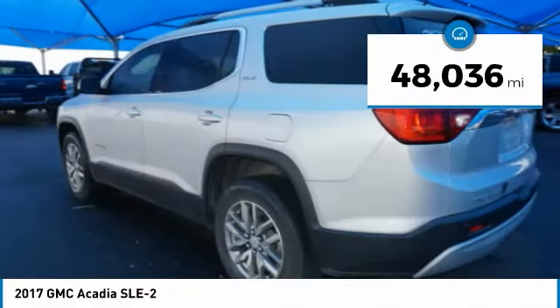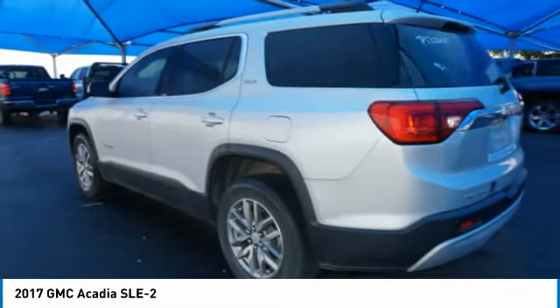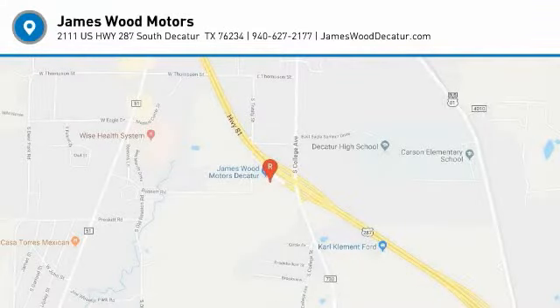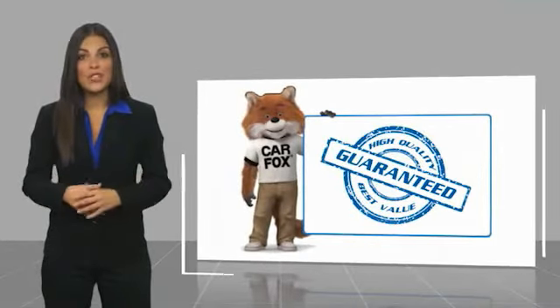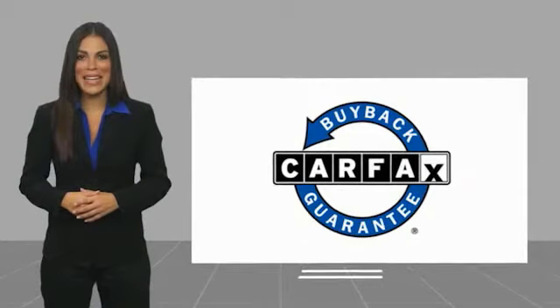This vehicle has less than 50,000 miles. Searching for a dependable vehicle that looks great, too? You found it, so stop in today. This is a one-owner vehicle with a Carfax Vehicle History Report. Be sure to find a complimentary copy of this report online or contact the dealership. This vehicle qualifies for the Carfax Buyback Guarantee.